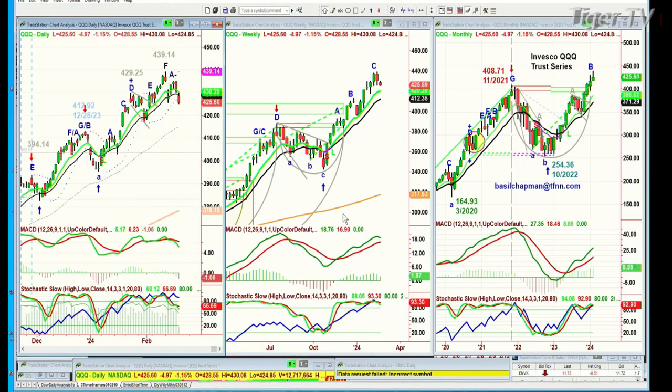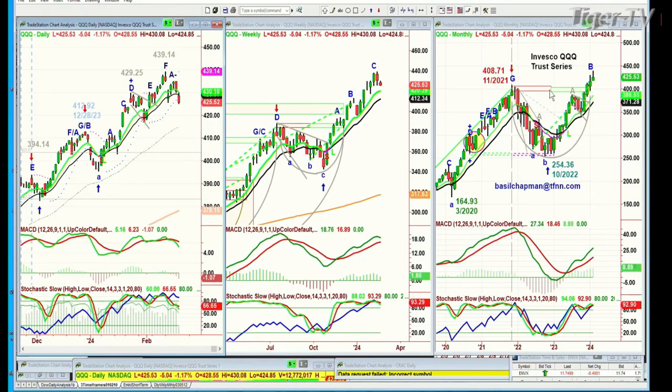On the weekly chart at peak C: if there's no new high above 439.14 this week, that suggests even with a large consolidation in time — three to four weeks — even if the QQQ goes down toward the 400 area or even the 390s, all the technicals suggest there should still be a higher high to come. Basil projects the latest by April or March for a strong move to the upside into the 440s. The monthly chart is only in leg B, which is really positive.